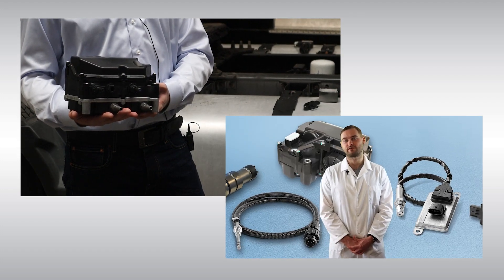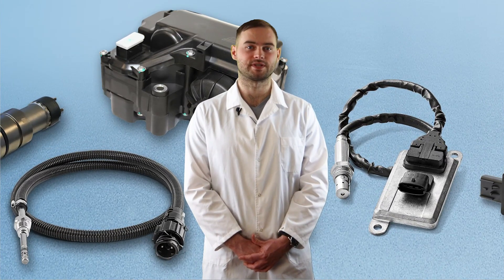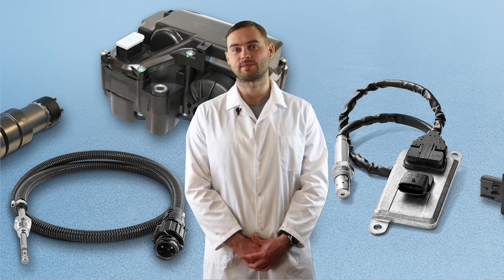Denex has a wide range of DEF pumps and injectors that have been thoroughly tested and validated to give you the best possible performance. Thanks for joining us!